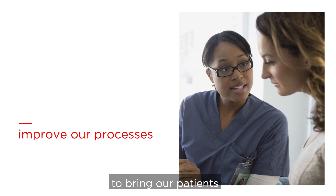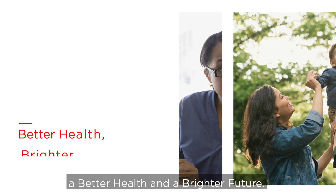It's a priority for each employee to bring our patients a better health and a brighter future.